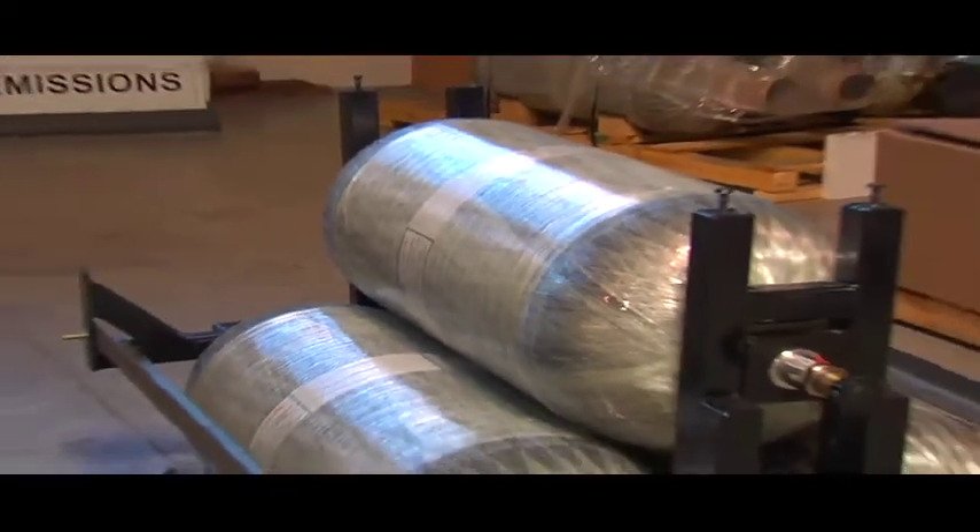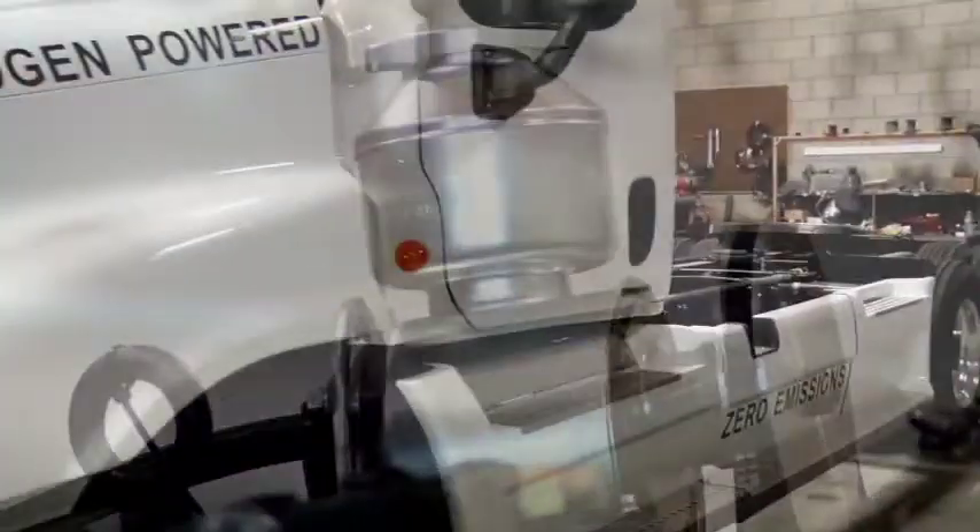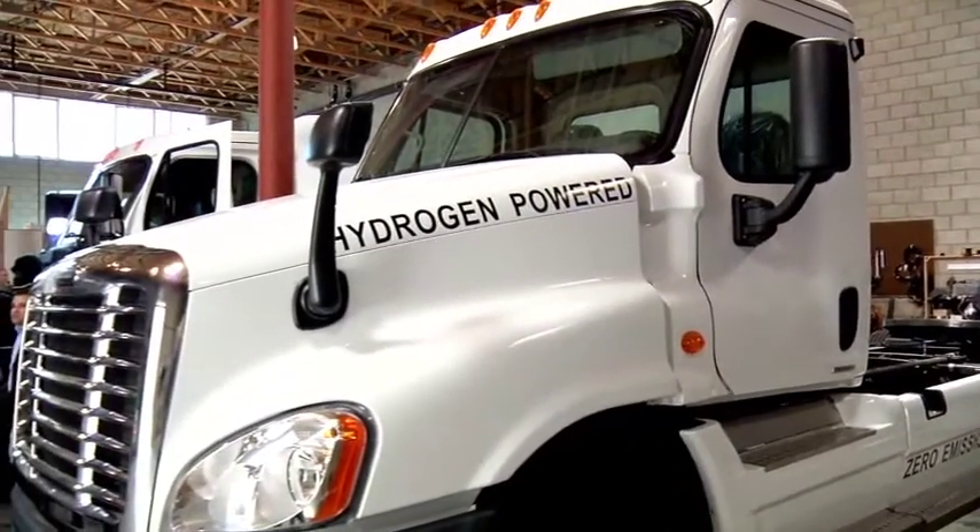It is an electric truck with a battery on board, and then it has a hydrogen fuel cell that converts the onboard hydrogen into electrons that then recharge the battery. So it's basically a battery operated truck with an onboard charger that keeps the batteries charged.